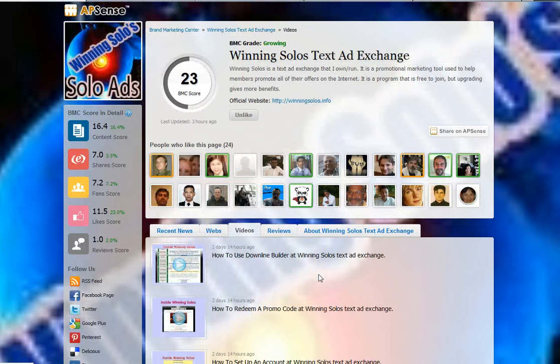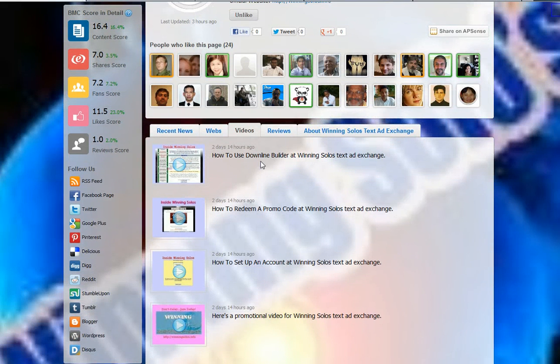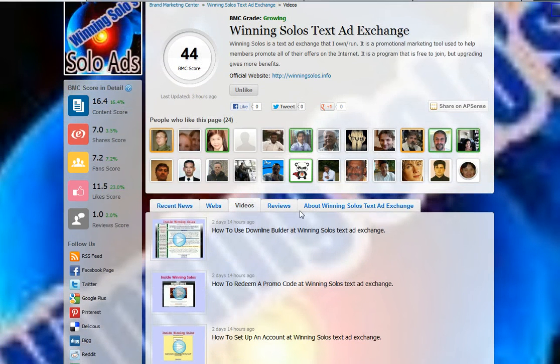If we look at the Videos tab, same thing — Rosie L did some videos to teach about things on her site. And in the title, not just the URL but the title also, the title includes the words Winning Solos. That's absolutely essential.